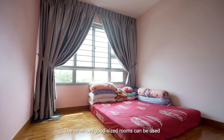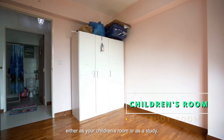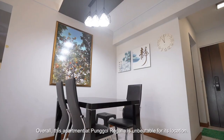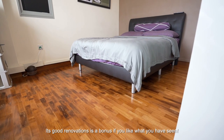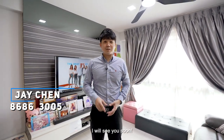The other two good-sized rooms can be used either as your children's room or as a study. Overall, this apartment at Punggol Regalia is unbeatable for its location. Its good renovation is a bonus if you like what you have seen. Don't hesitate to reach me, Jay Chen, at 8663-0005. I'll see you soon.